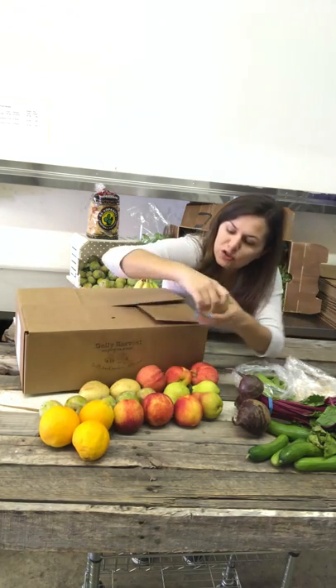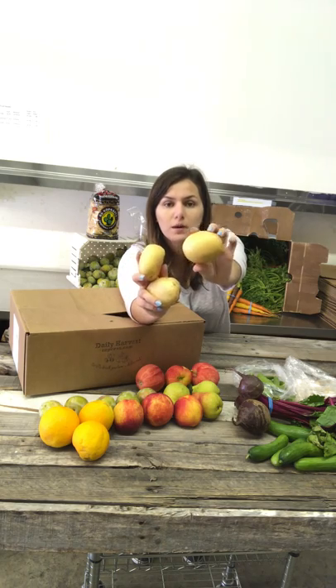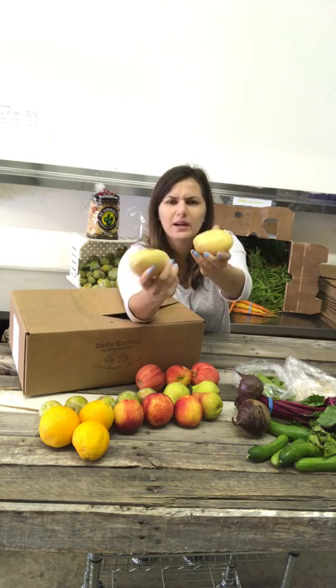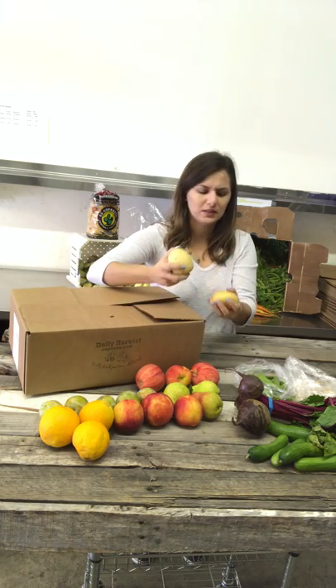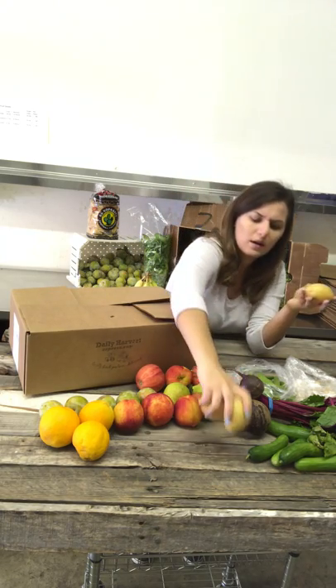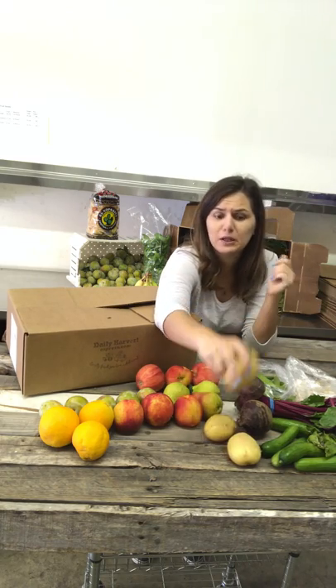Let me show you our last veggie before we go on to the fruit. These are Yukon potatoes. I actually ate them by themselves this week — the consistency in them is really good. But you can also use them for other things like soups or mashed potatoes.